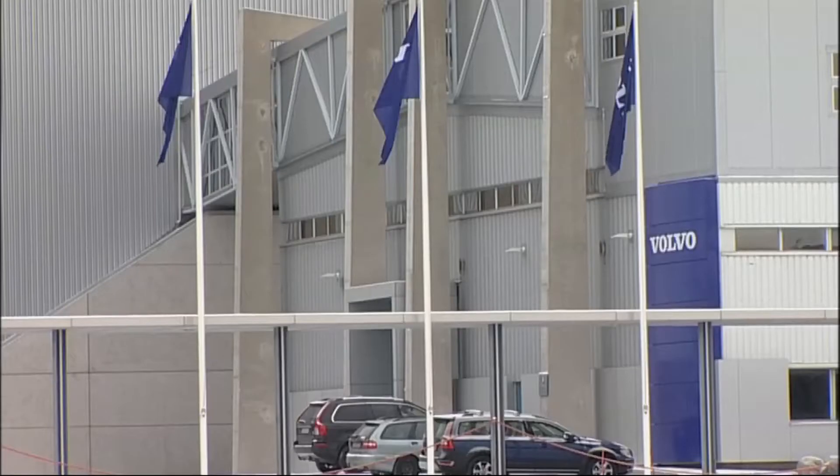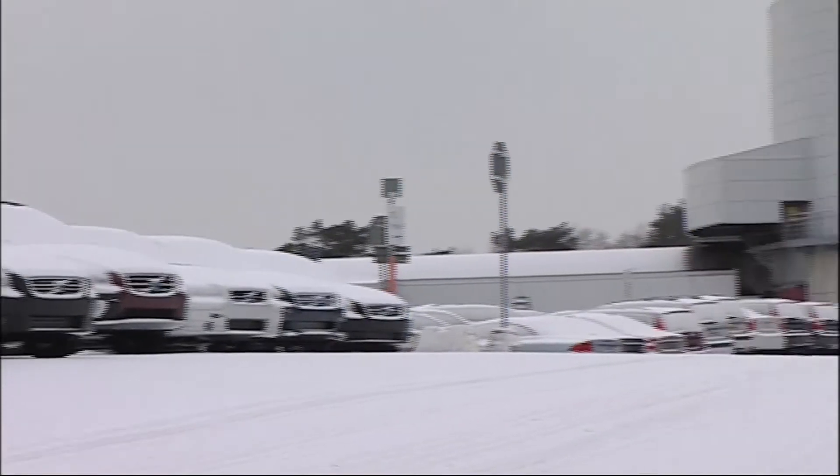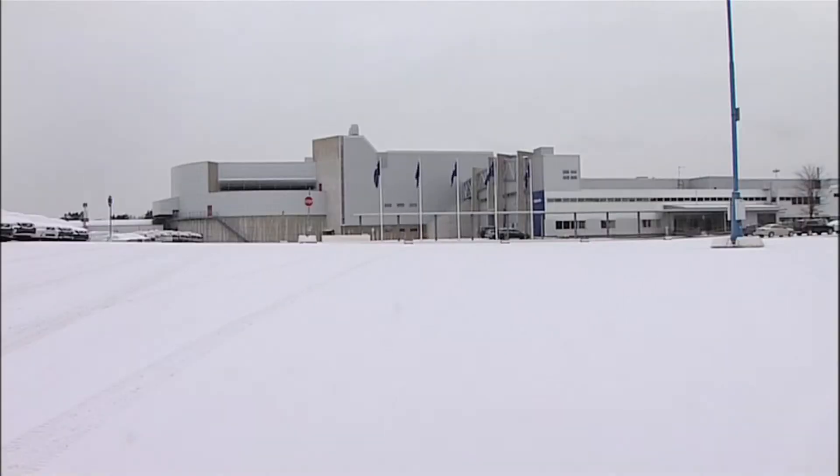This is Volvo's Advanced Test Facility. Because safety is the most important element in their brand, it's no surprise that they've invested heavily, creating probably the best crash centre in the world.